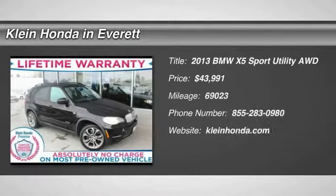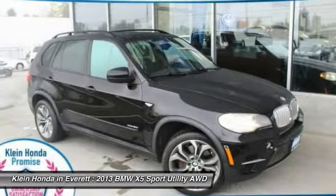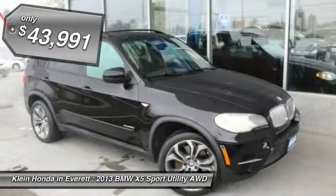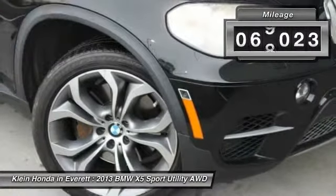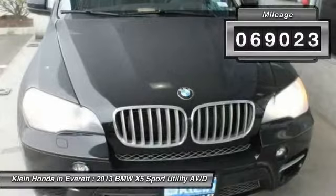The 2013 X5. The BMW X5 is an award-winning performance, space, and efficiency vehicle, and is priced below $45,000. This vehicle has less than 70,000 miles. Here are some of this vehicle's great options.